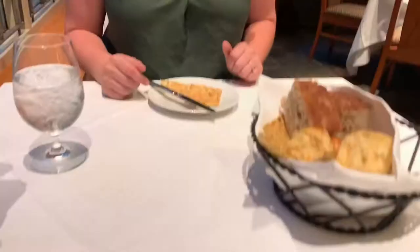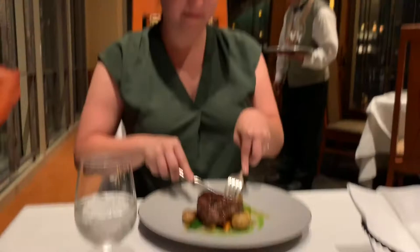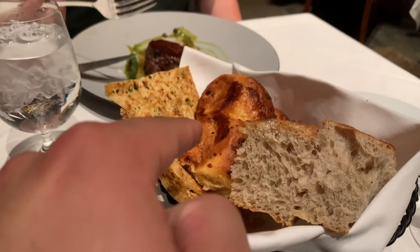So we both got the filet mignon. I got mine medium, and she got hers medium well. Look at that — it's amazing, and it comes with potatoes and some veggies. We're gonna enjoy it. First bite — tell me what you think. I'm officially halfway through eating my steak — by halfway I mean not even a quarter of the way — and this steak is heavenly. We got more bread. Of these breads, this one is the best, this is the second best, and that's the third best. Lauren would disagree. They're all good though.